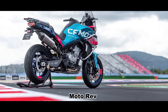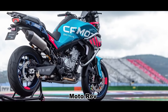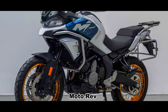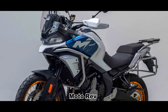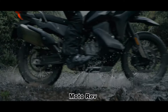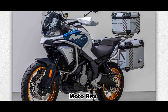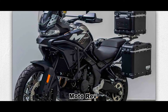The appearance style of the new CFMoto 700MT is consistent with the current 800MT — it completely copies the appearance of the 800MT, maintaining the highly recognizable front face shape and the overall clean, clear-cut design style. The most noticeable change at the front is that the new 700MT seems to have canceled the front fog lamp design, and the trim panel shape and bumper style have also been redesigned.